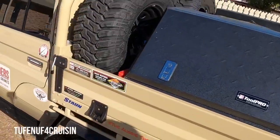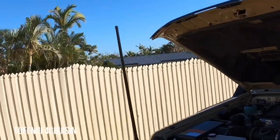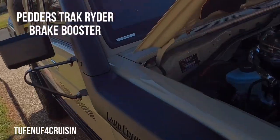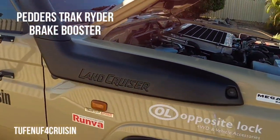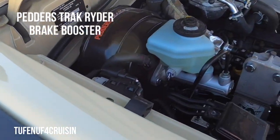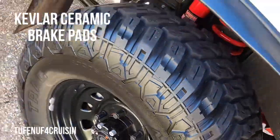Hey, how's it going everybody? Just here this morning to give you a bit of an update on one of the most amazing products we've put on this truck — the Pedders brake booster upgrade. We get guys asking about it all the time, what do we think, you know what I mean. So what we've done is put on the Pedders brake booster upgrade and the Kevlar ceramic brake pads.